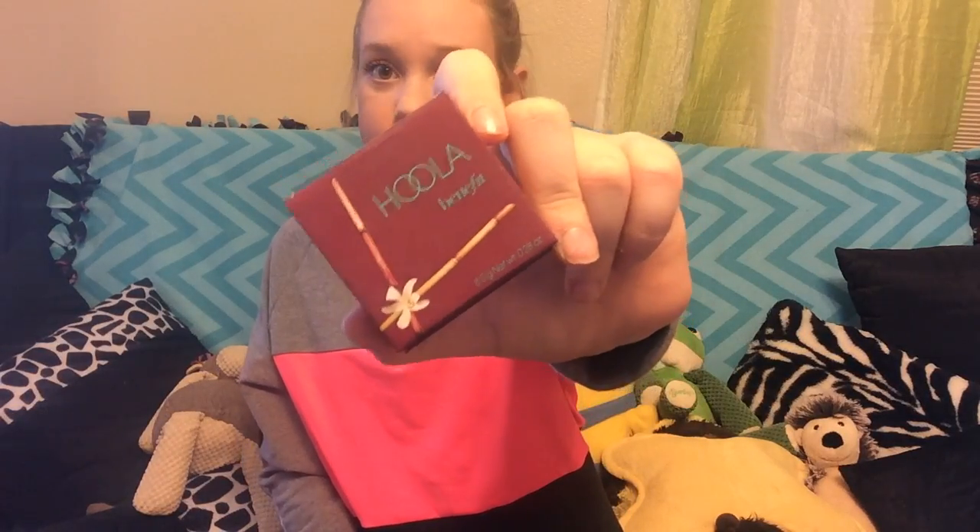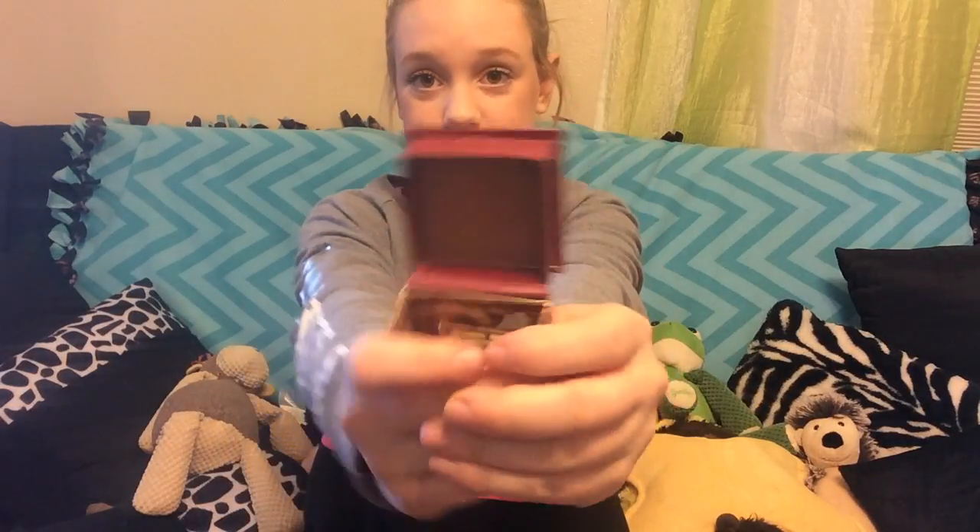Next, I did a review on this product — the Benefit Hoola Bronzer. This has been so perfect for fall time and autumn and everything warm. This is what the packaging looks like, and the packaging just sells me already. The bronzer itself is so perfect. I have it on today. It is a little bit more on the spendy side, but overall it is perfect and it comes with a lot of product.